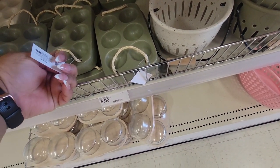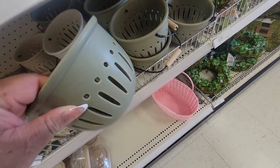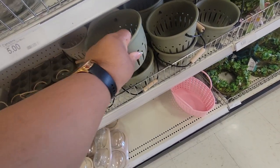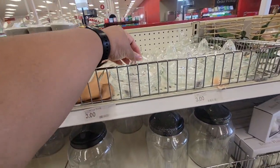Egg holder is three dollars. And this ceramic colander is five. And they still have these — and the glass juicer is three.